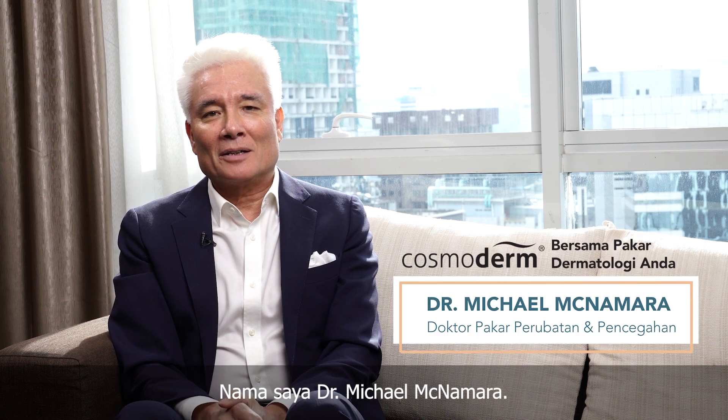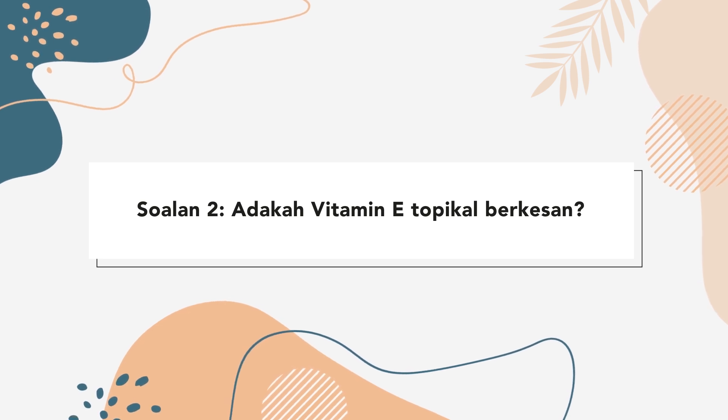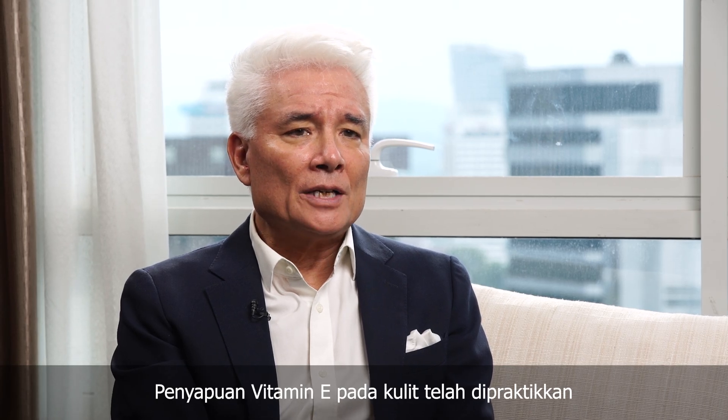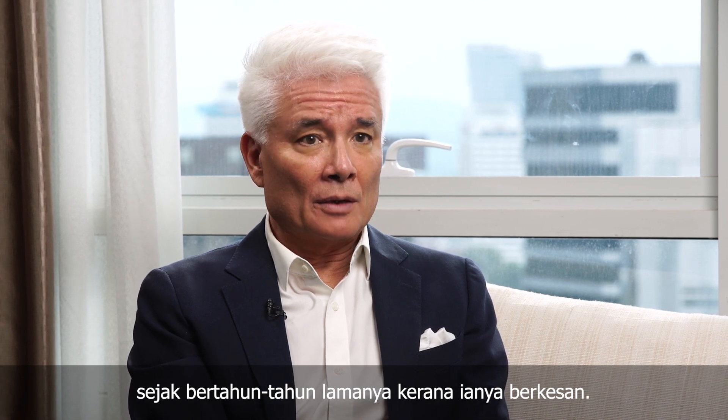My name is Dr. Michael McNamara. Applying vitamin E to the skin is a very widely recognized practice that's been going on for many years, and the reason it's recognized is because it works.